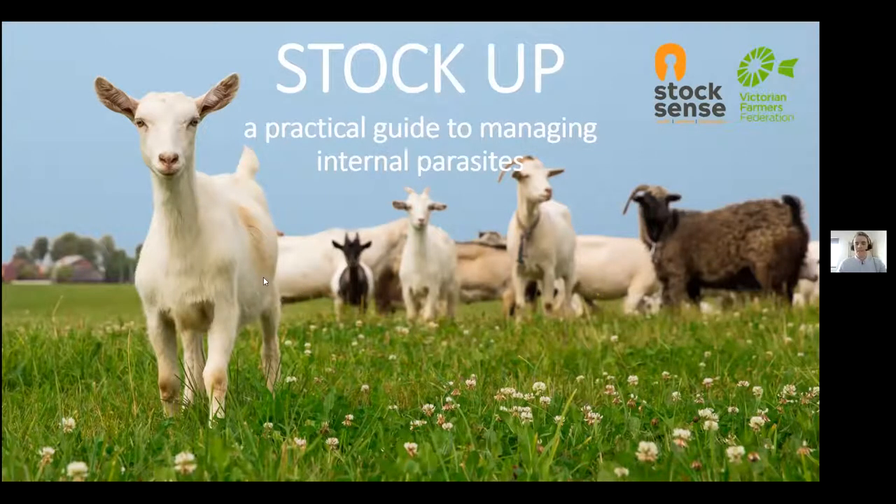All right, we might get started, everyone. So hi all, and welcome to StockUp, a practical guide to managing internal parasites. It's just tipped over to midday, so we might get a start. To begin with, I'll just introduce myself. My name is Patrick MacDonald. I am the project manager for StockSense, and today we are fortunate enough to have Dr Sandra Baxendel join us to discuss managing internal parasites in goats. Before I hand over to Sandra, I'll just give a brief overview of StockSense and run through some housekeeping.